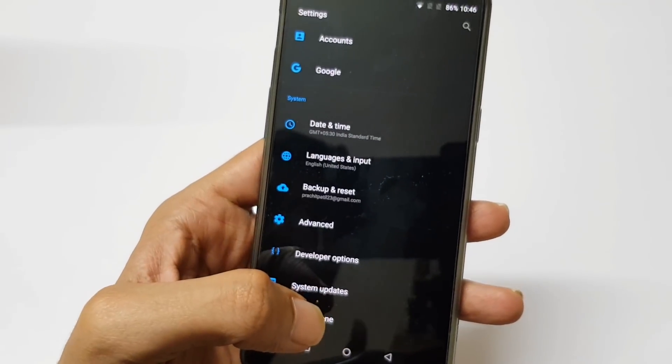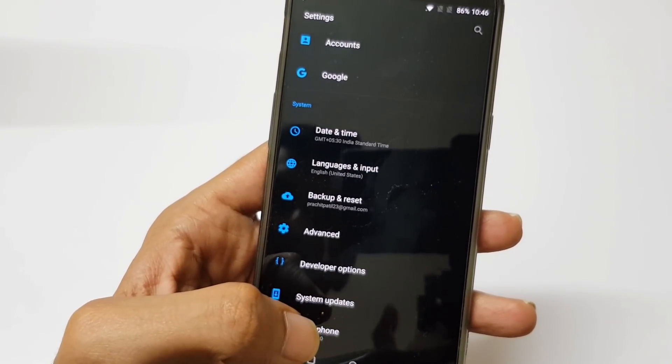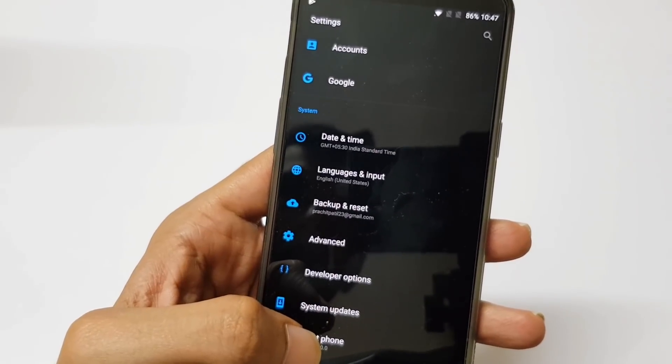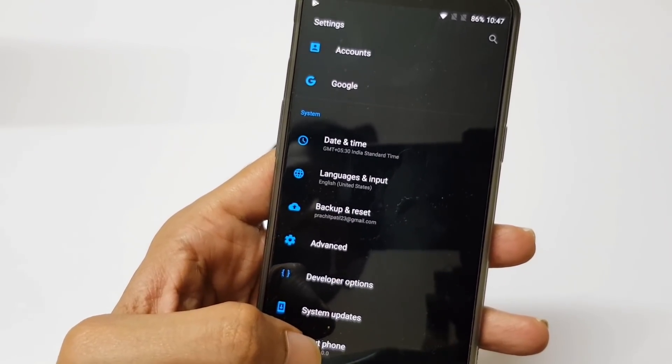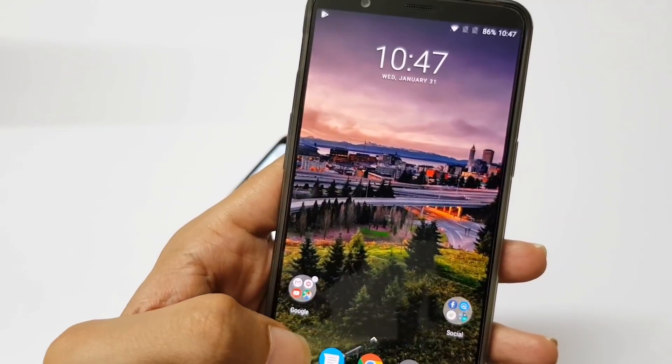Also, make sure once you complete the update process, you delete the cache data from the recovery mode and from the storage section, because this is a major update from Nougat to Oreo. So after deleting the cache, you will be sure that you won't face any issues like battery drain or any bugs.